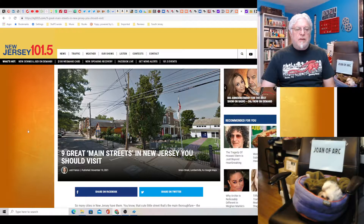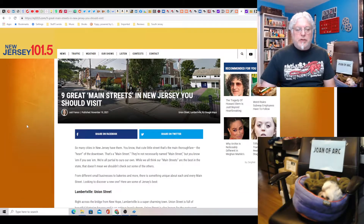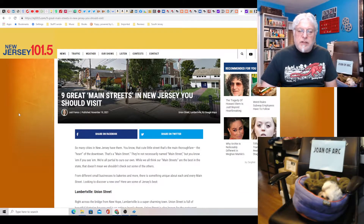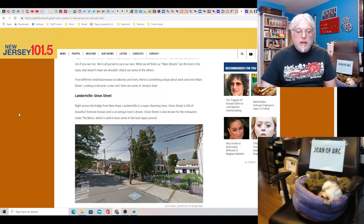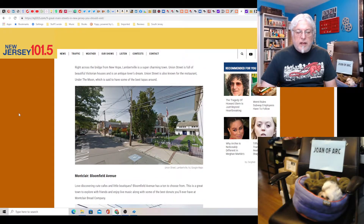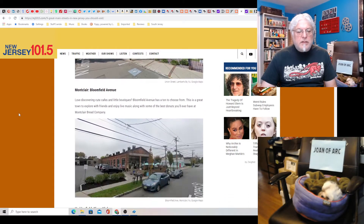Now let's get into it — not a lot of news today, so this will be a short one. Nine great main streets in New Jersey you should visit. Lambertville? Union Street — doesn't look very exciting, just looks like a bunch of houses, but okay.